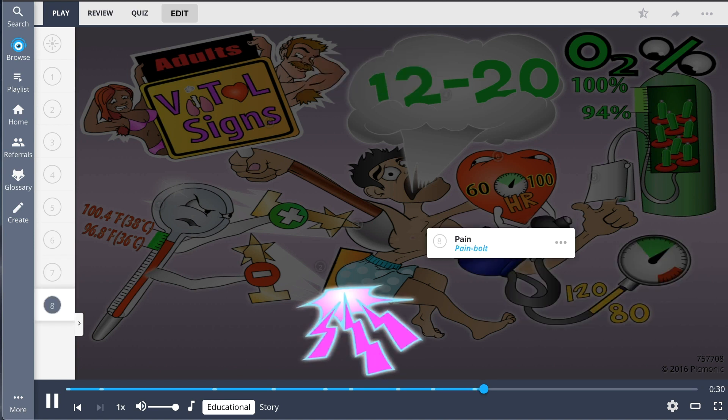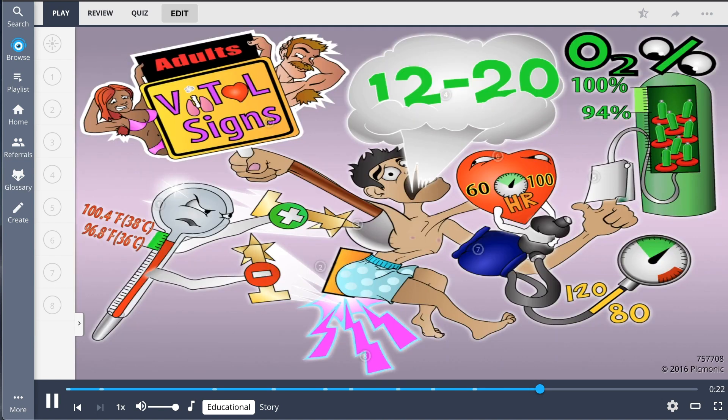Pain, shown by the pain bolts, is often referred to as the fifth vital sign and should be assessed along with the other vital signs, and intervention should be implemented accordingly.